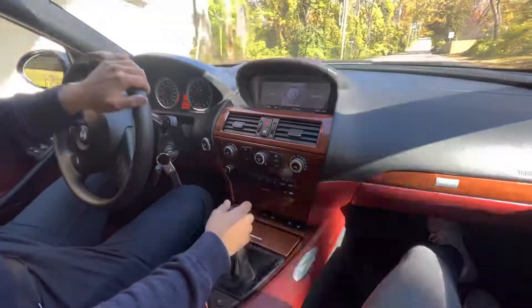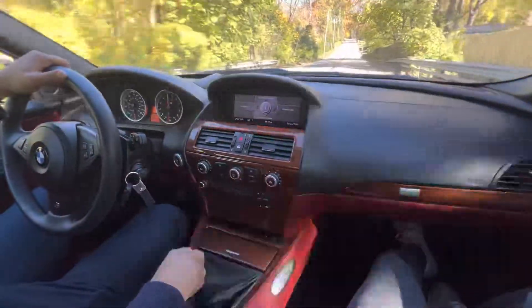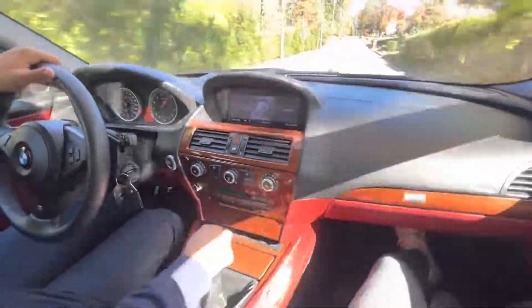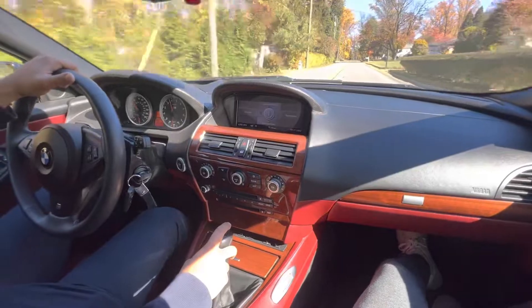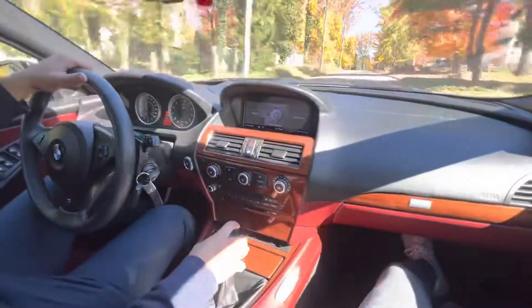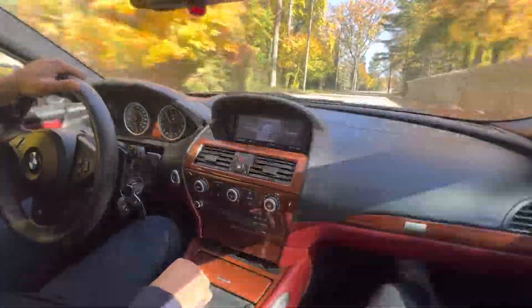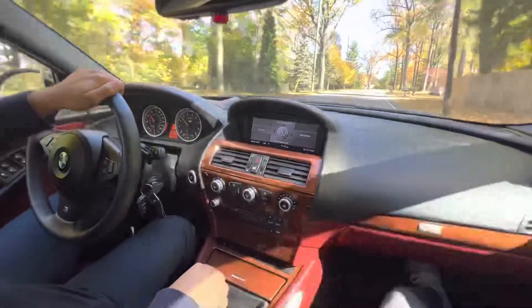Drives absolutely awesome — super tight, super linear, a ton of fun to drive.